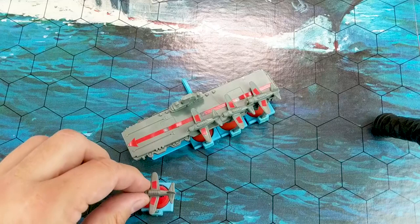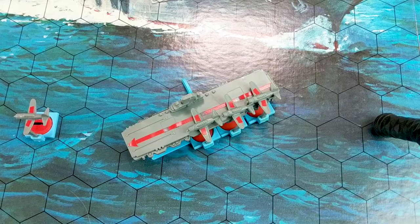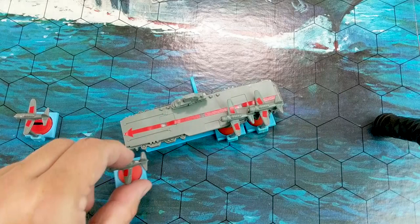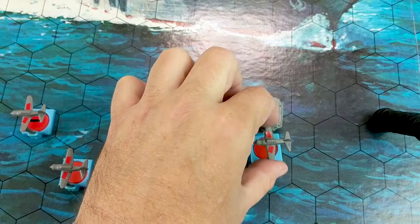There's a lot of randomness to the game. When you move, you roll a die and that's how many moves you get. Moves are like hexes, but it's also movement on the deck of the aircraft carrier. So getting this guy to launch would be one move, and then he could launch. You actually have to move your planes up and launch them.